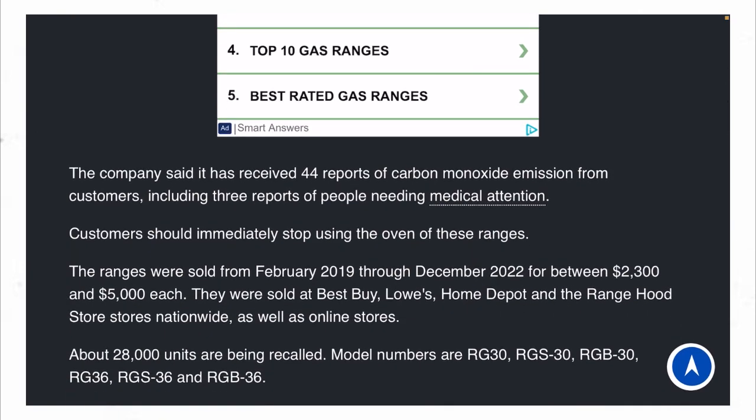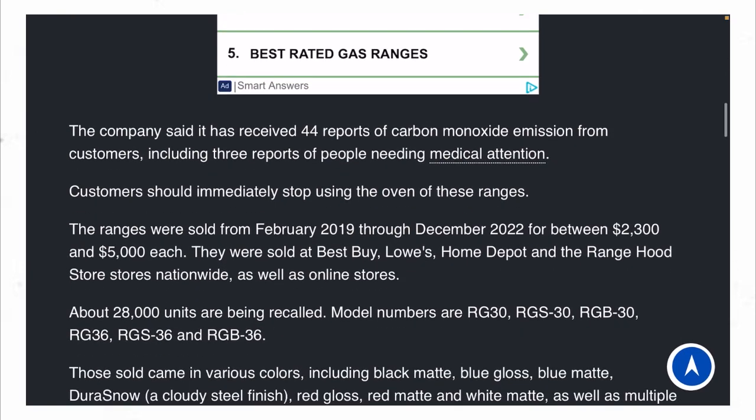It ain't always something with these people, it really is. The company said it has received 44 reports of carbon monoxide emissions from customers, including three reports of people needing medical attention.